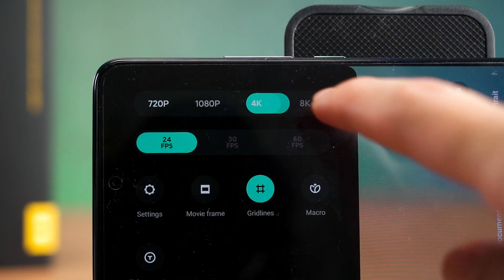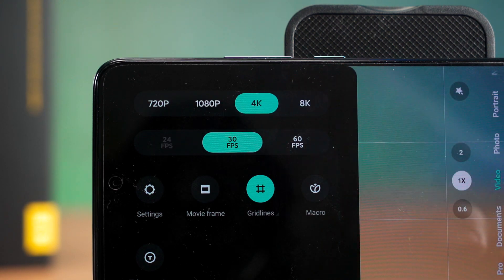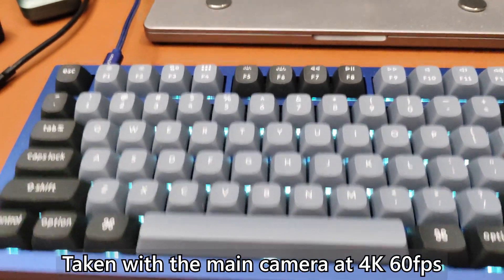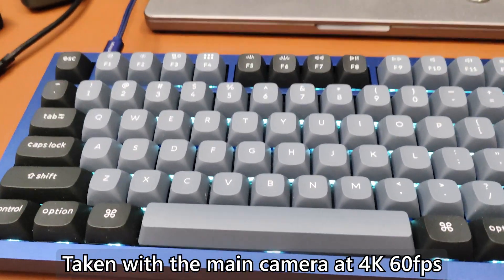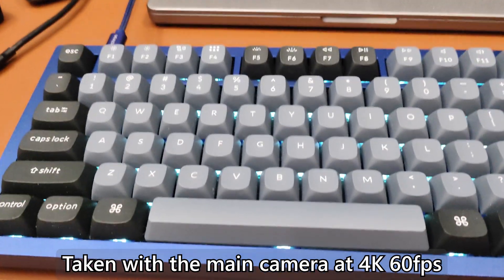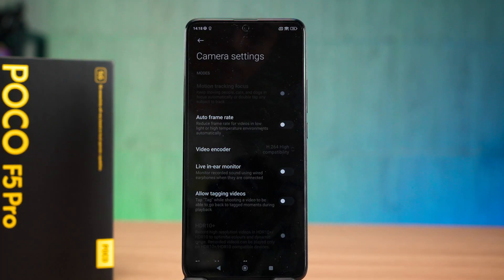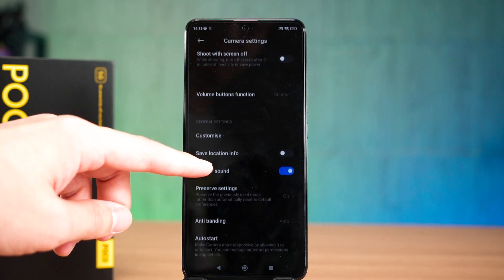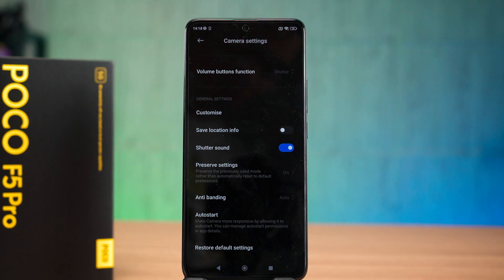You can watch those at the top right corner there if you want to know more. For the video side of things, you can record up to 8K 24fps or 4K 60fps. From what I've seen, the 4K 60fps recording seems to have been combined with EIS and that means the stabilisation won't be that good. There's also no way to disable EIS, so if you're using this phone with a gimbal, it will introduce a lot of artefacts due to overcompensation.